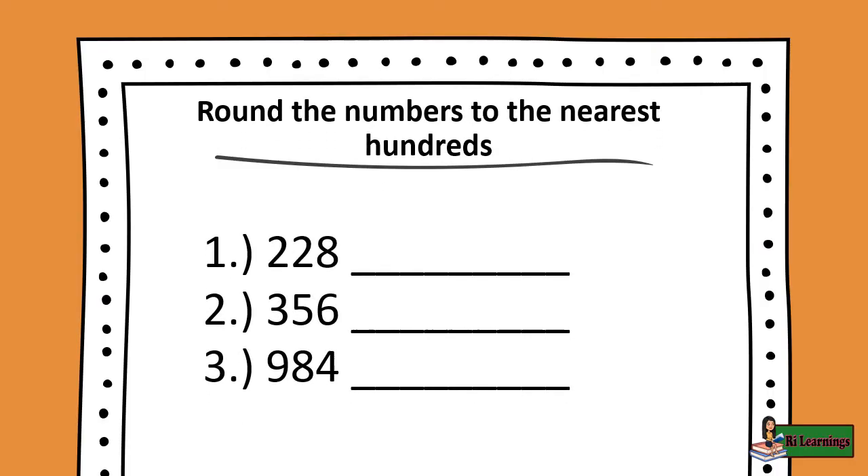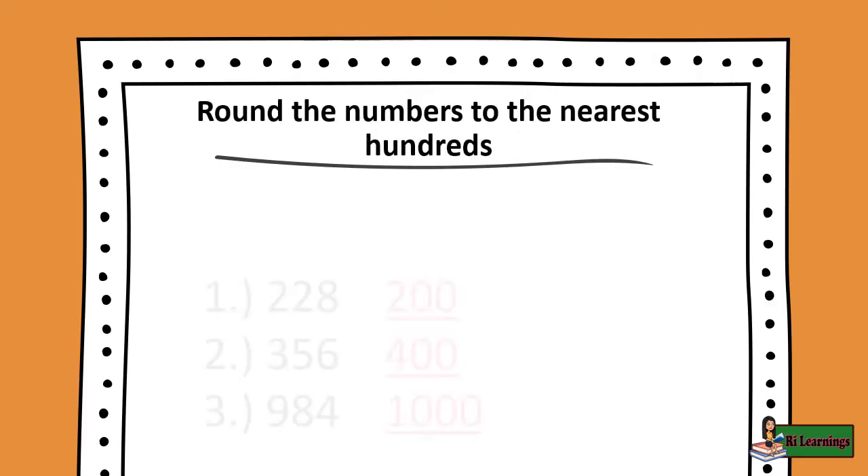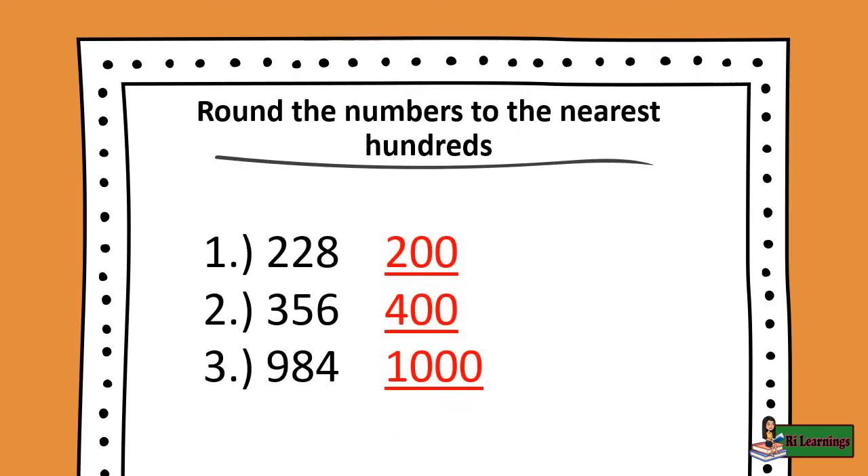Now let's have some review. Round the numbers to the nearest hundreds. Number 1: 228. Number 2: 356. Number 3: 984. The answers are: Number 1, 200; Number 2, 400; Number 3, 1000.